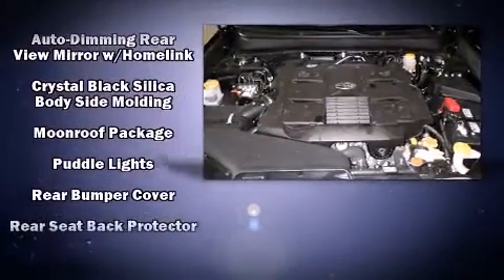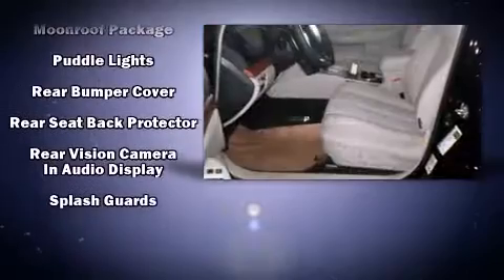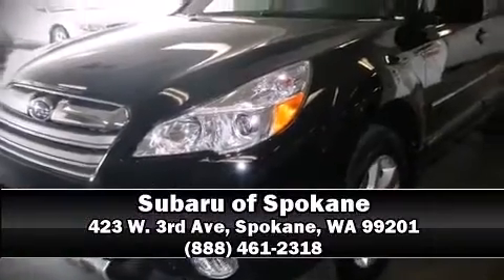Subaru ensures the safety and security of its passengers with equipment such as traction control, brake assist, and four-wheel disc brakes with ABS. Our sales reps are knowledgeable and professional — we are here to help you.